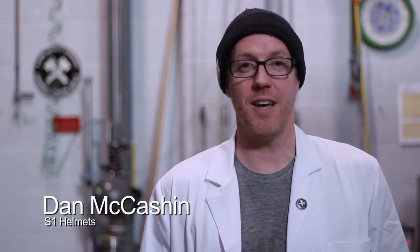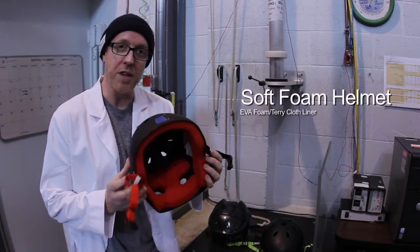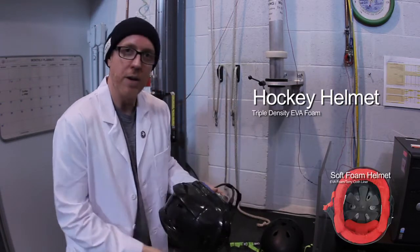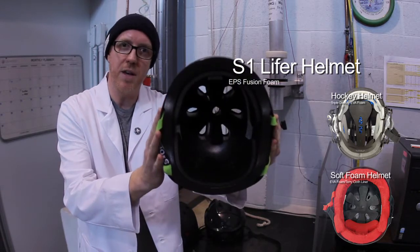Hey, this is Dan from S1 Helmets. We're in the testing lab today testing helmets to see if they pass the multiple impact certification test. We're going to be testing three helmets today: a soft foam helmet with EVA foam and a terry cloth liner, the hockey helmet with triple density EVA foam, and the S1 Lifer helmet with EPS fusion foam.